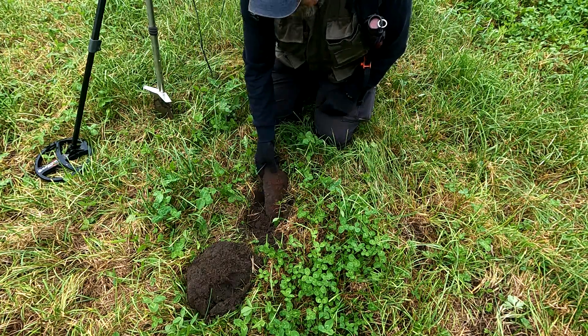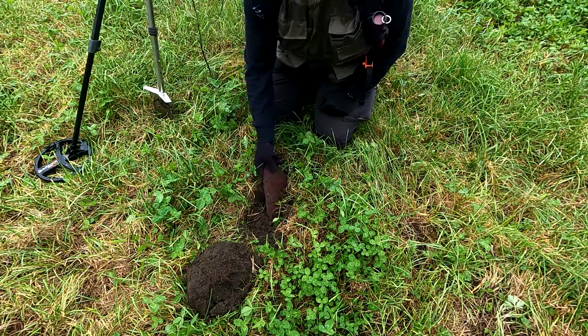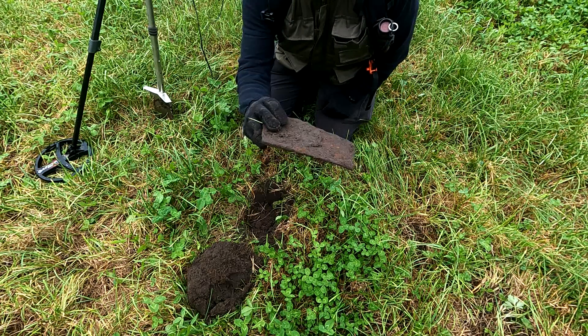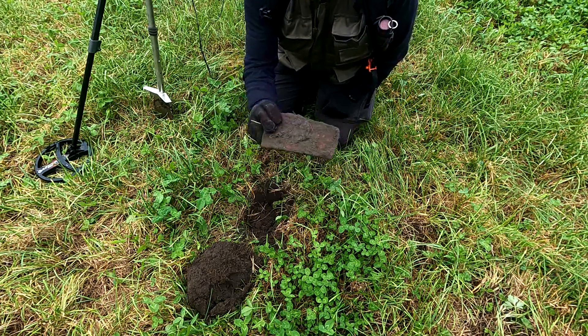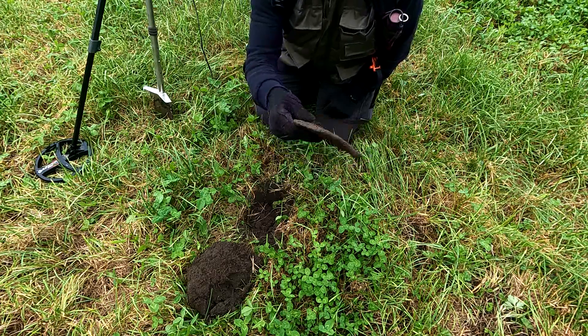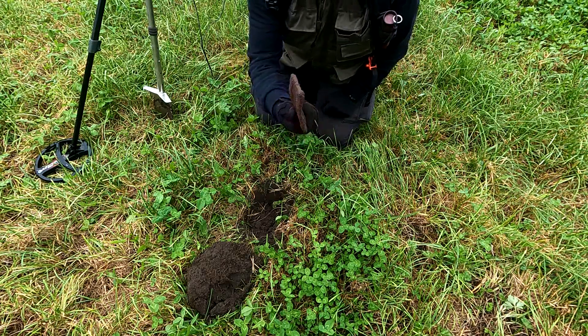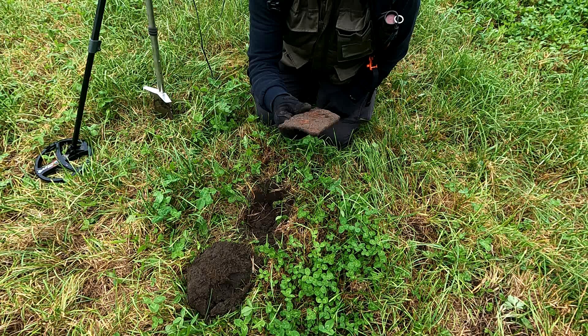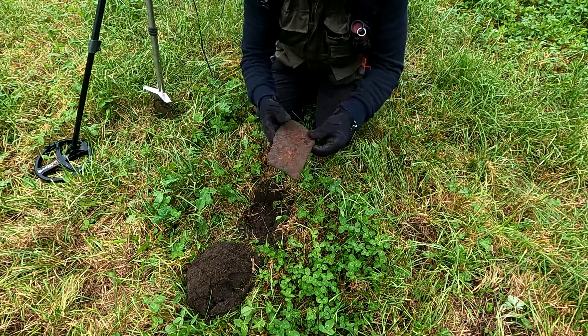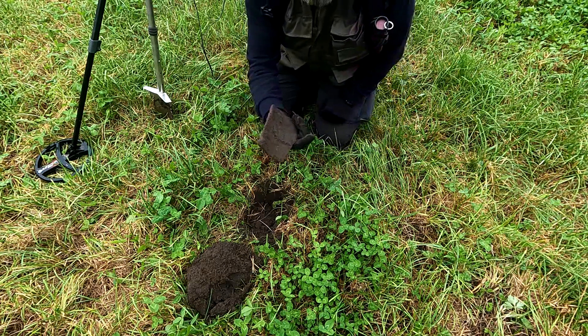I was thinking that I hit the jackpot — it was a hell of a signal — but look at that. It's a piece of metal machinery, or maybe some remains from World War Two, who knows. Either way, it's a piece of metal, quite heavy.